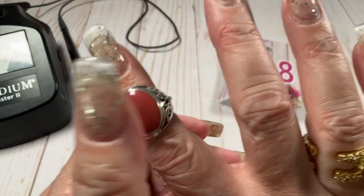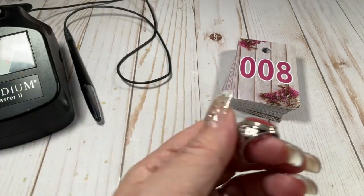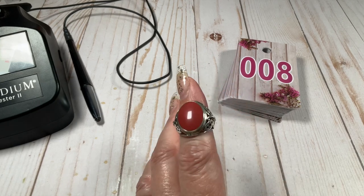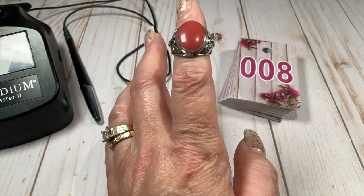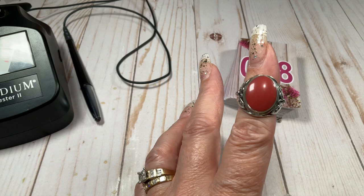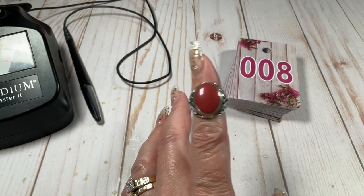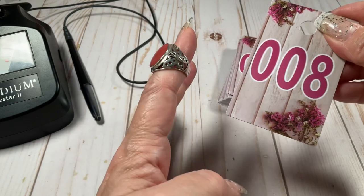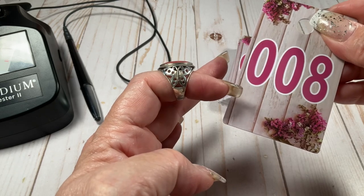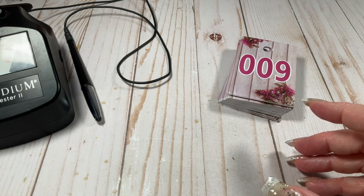I don't know what this is — it's a weird color; it doesn't move on the gem tester. It's like almost a mauve-orange, like the color of my kitchen, which is a terracotta color. Size 7, $25, really cool setting — oh, with butterflies! I didn't even see that. Butterflies!